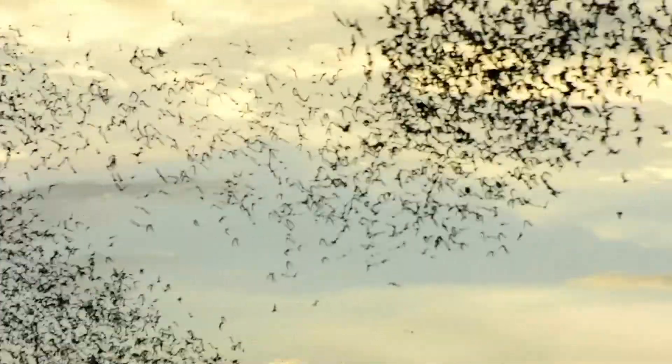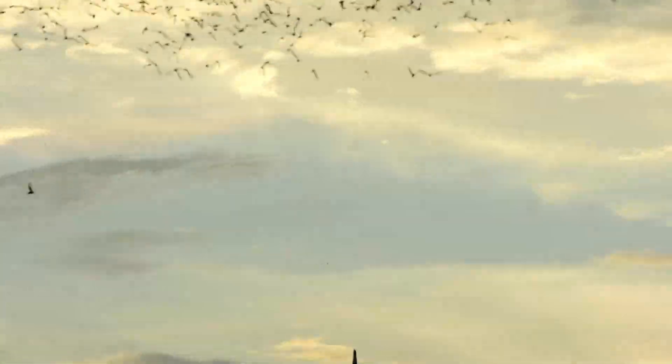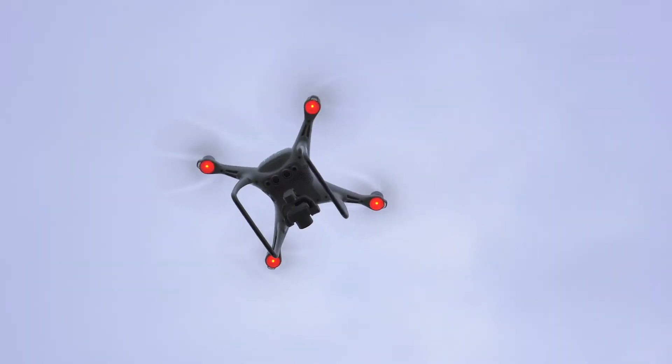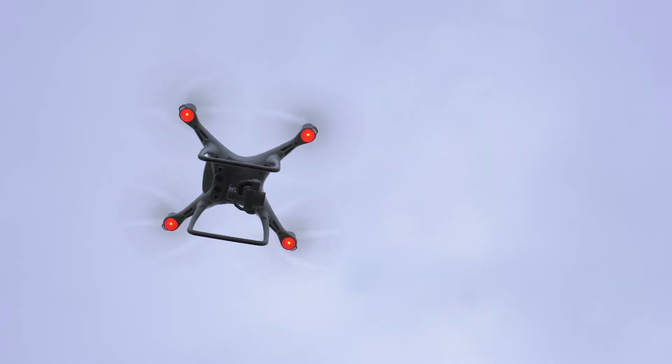We could have put all this money and time into developing this ideal system, and the bats could just fly right away from the drone. So we were just as curious about the behavioral response that the animals would have. And what we found, which was really exciting, is that they had no behavioral response. We now have established a baseline method on how we can use drones to make animal recordings.